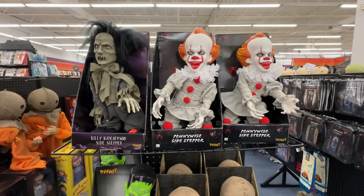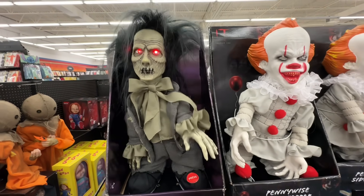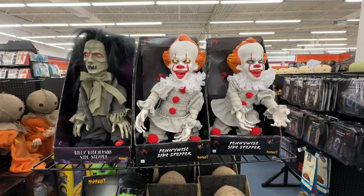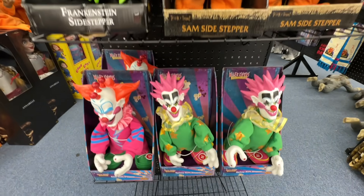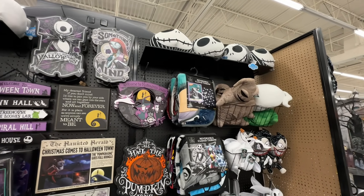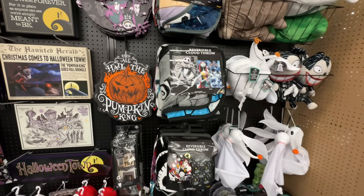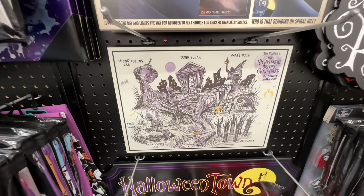And they have some side steppers. Nightmare Before Christmas section — I like this sign. And a map of Halloween Town.